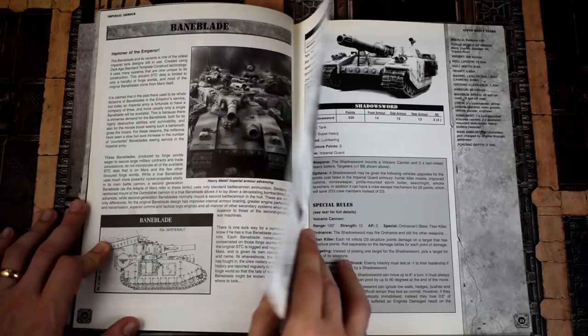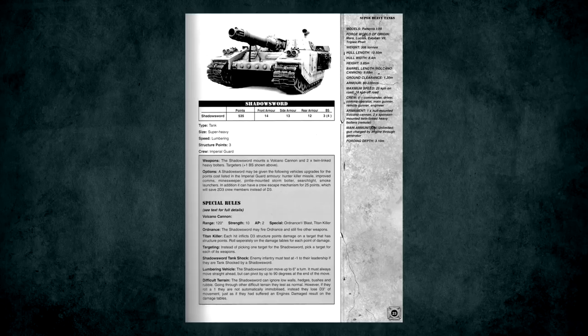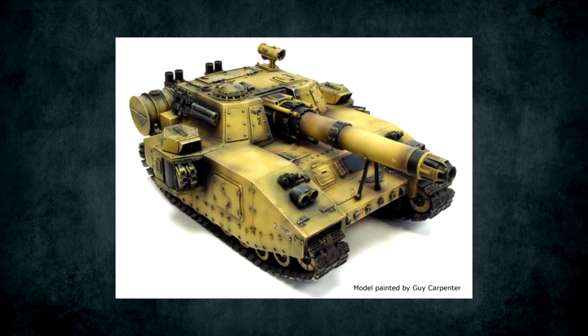There were two super heavies in this book: the Baneblade and the Shadowsword, showing off the models Forgeworld made before they got a plastic kit. Rules-wise they're fairly unremarkable, although seeing the Shadowsword's Volcano Cannon at only Strength 10 feels underpowered compared to the Strength 16 it currently has — until you realize that 10 was the maximum back then, and it could do multiple structure points of damage at once.